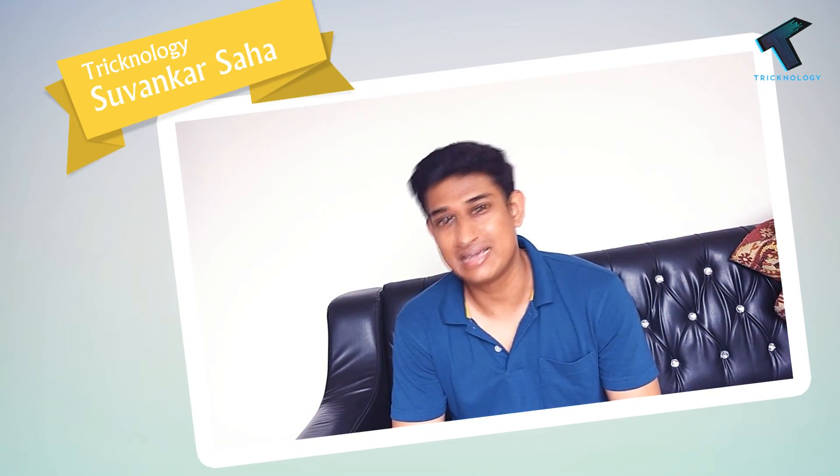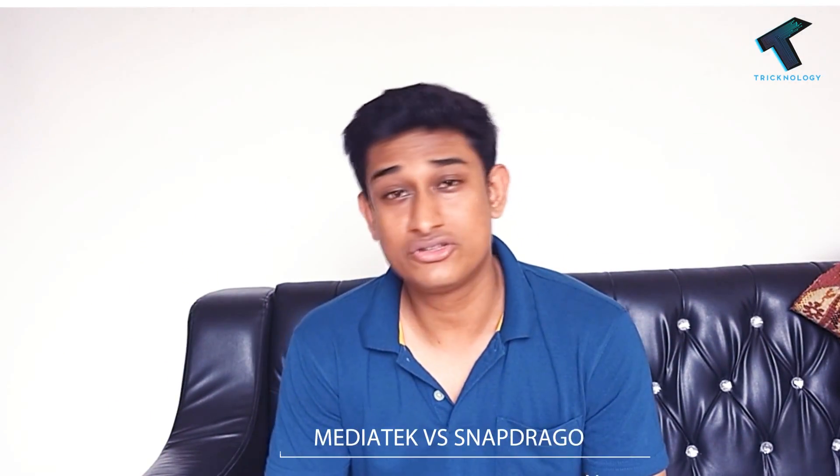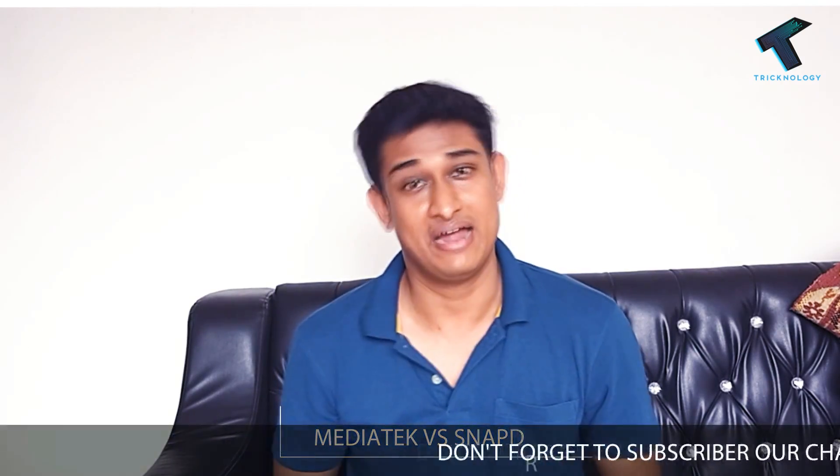In this video I am gonna compare between Mediatek and Snapdragon processors, and also gonna tell you which one you should buy and why.